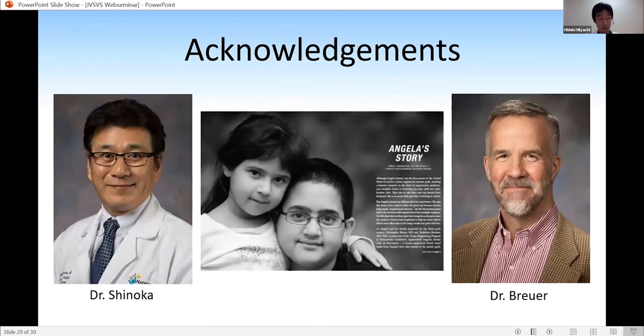Lastly, I would like to thank Dr. Shinoka and Dr. Breuer for their support. Angela is the first in-human implanted venous BVG patient in the United States, and she is now growing up very well. I'm happy to take any questions. Thank you very much.